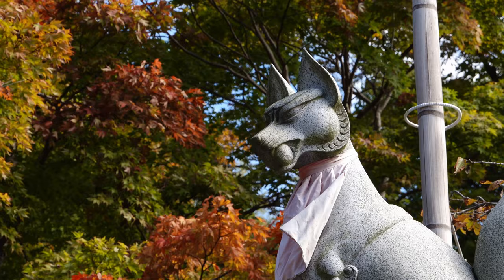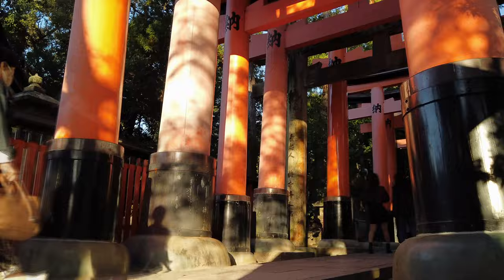Wow, the gates are so much more crowded now after lunch than they were this morning. But we are not going to the gates — now we are off to try to find this secret bamboo grove. We'll show you how to get there. You can either start by walking through the first section of the torii gates or walk on a little path next to it, which is what we're going to do because it's so crowded.